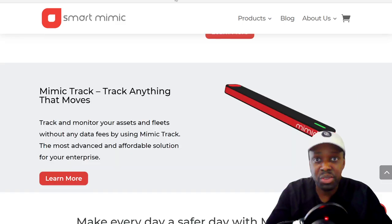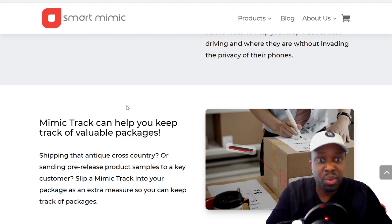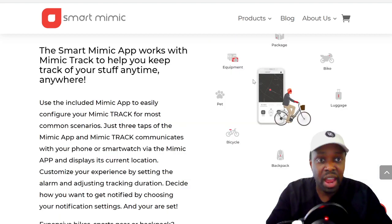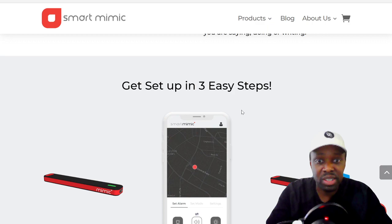The second product is called the Mimic Track — it's a small little band you could put in a package, on equipment, your bags, your bike, or other items, and you'd be able to track the GPS location. I think the big one is going to be people putting these Mimic devices on their pet collars — if their pet runs away or gets lost, they'll be able to track it without giving up their privacy.